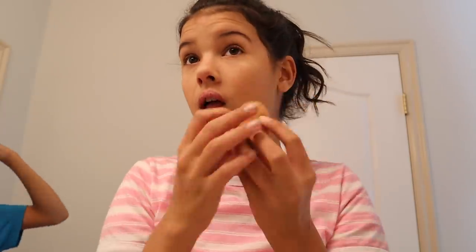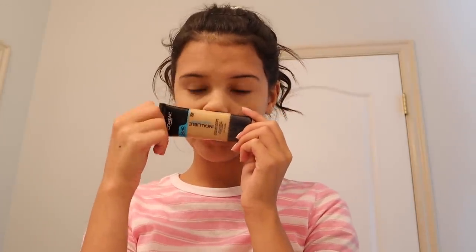Comment down below what your school makeup routine looks like. That made me look whiter, but it's all good. I'll just tan this makeup stuff.